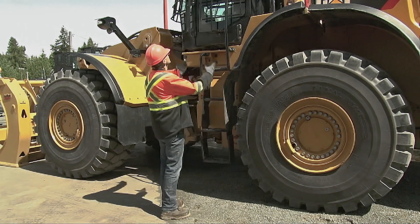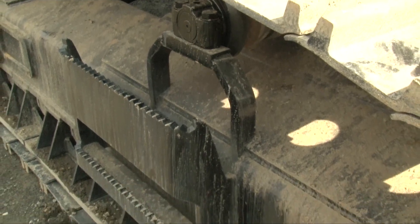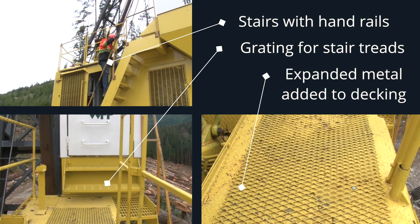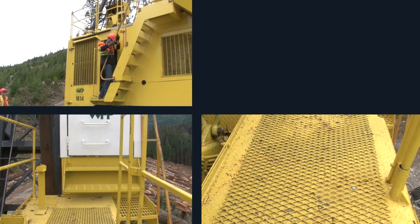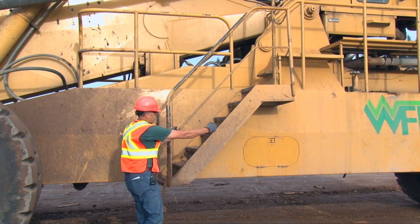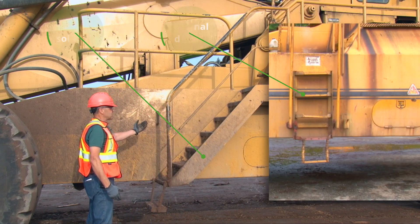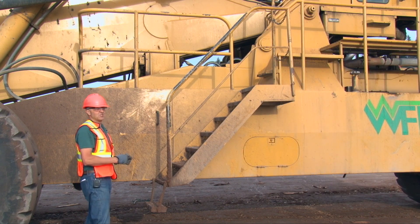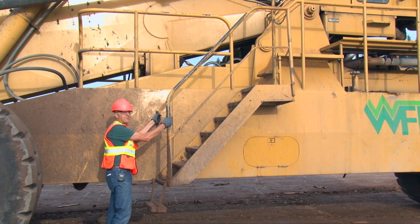Engineering controls are physical systems on a machine that reduce operator risk. They can be incorporated in the initial machine design or retrofitted at a later time. These stairs demonstrate an improvement over the ladder that used to be in this location. Stairs provide a much safer way of getting up and down off the machine, and there are good three-point contact points built into this entire machine.